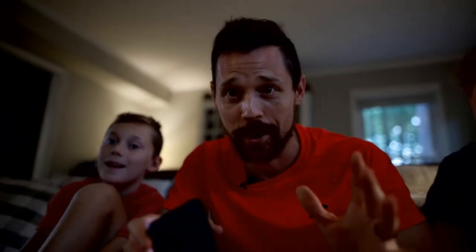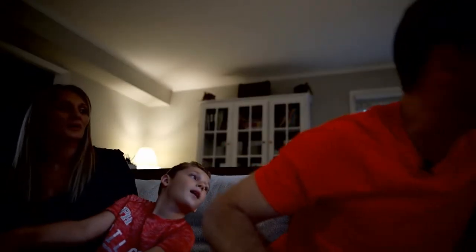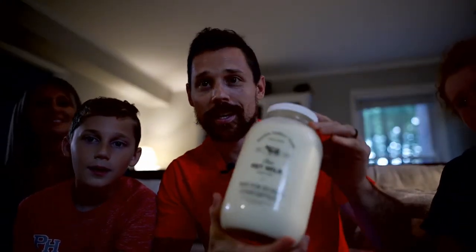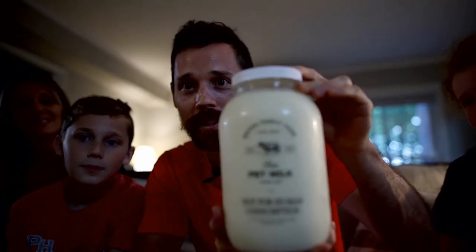We stopped at the dog store on the way home from dinner tonight and found something real special that we have to make a video on. We have a one-year-old German short hair pointer named Otis, and occasionally we like to stop at the pet store to get something like a ram horn or a buddy stick. But today we got something real special — it comes from the Brown Family Farm out of Wake Forest, North Carolina, and it is pet milk.